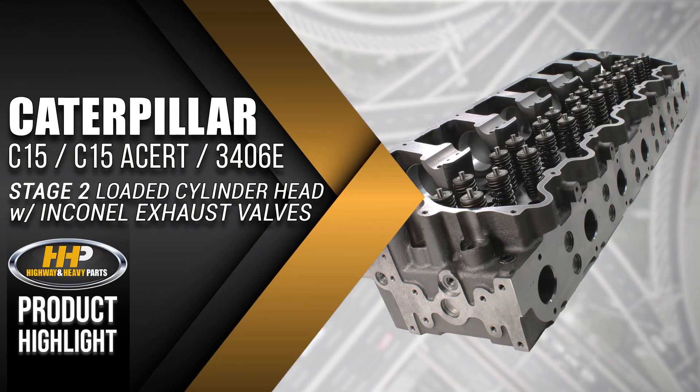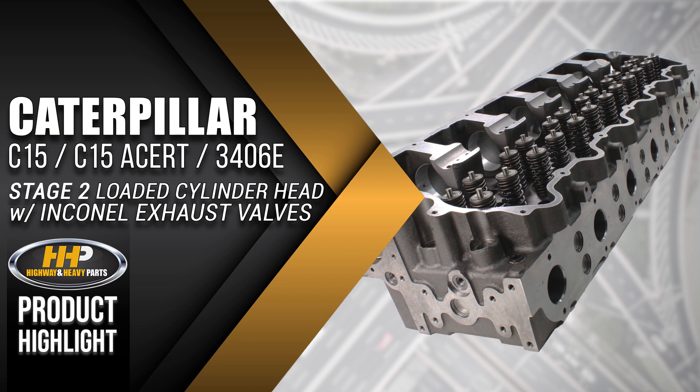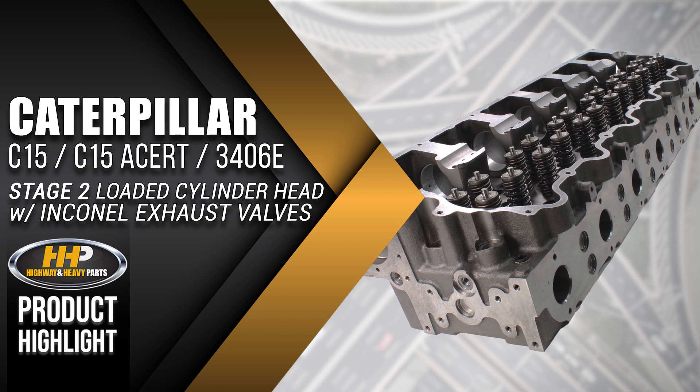Like this Caterpillar C15, C15 Acert, and 3406E Stage 2 Loaded Cylinder Head with In-Canal Exhaust Valves.